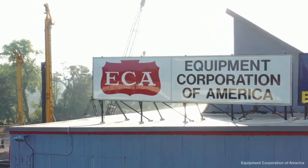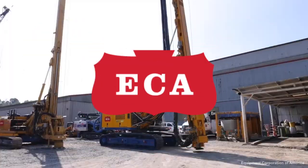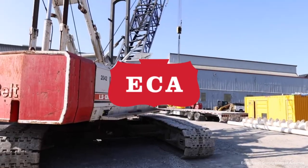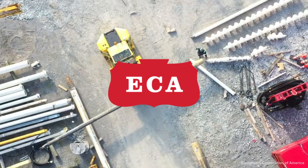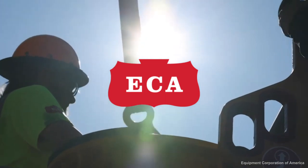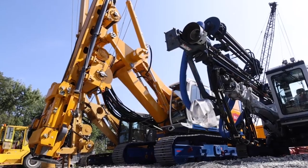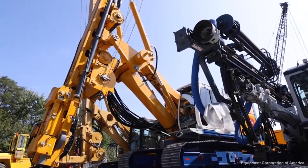But before we begin, we want to quickly thank our sponsor who helped make this video possible: ECA, Equipment Corporation of America. Since 1918, the go-to provider for heavy construction equipment, furnishing contractors with the most advanced and reliable foundation equipment in the world. Now back to the video.